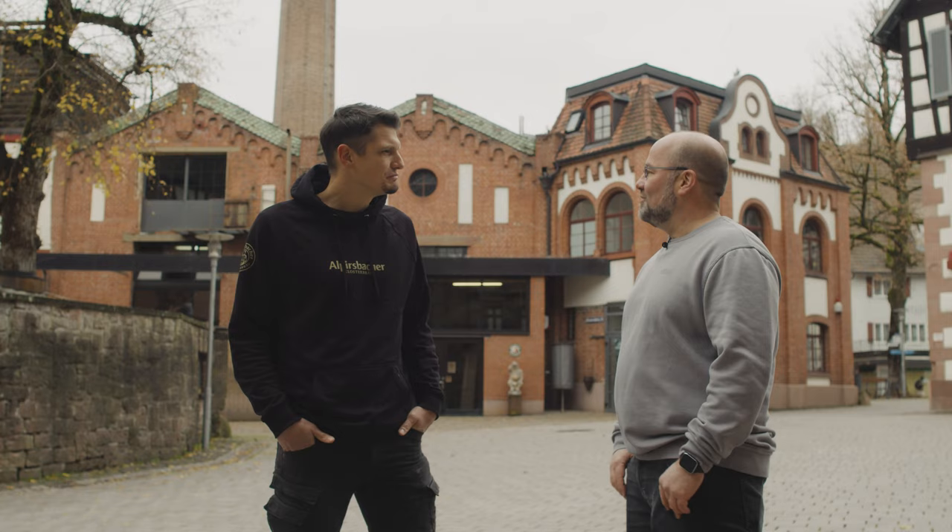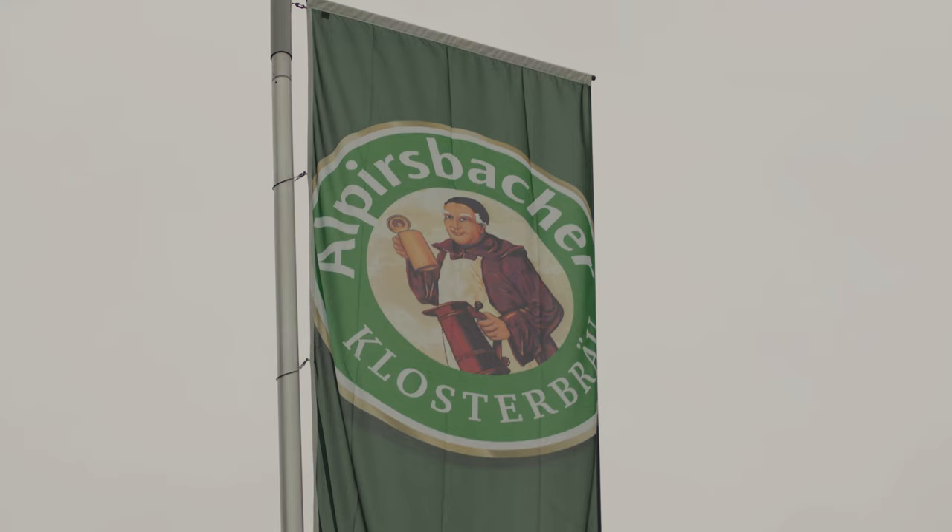One example is pressure monitoring of the beer filter. We can take a look at that. Great!